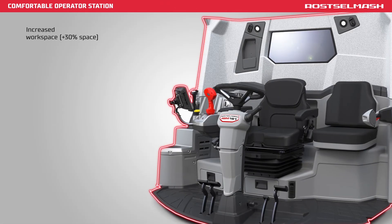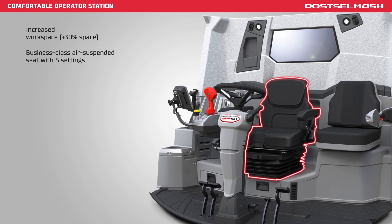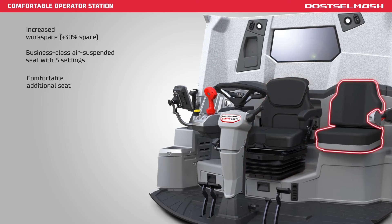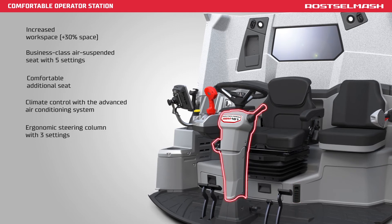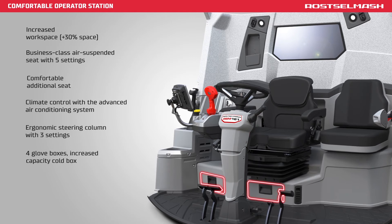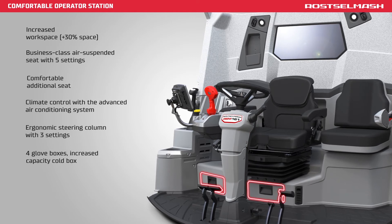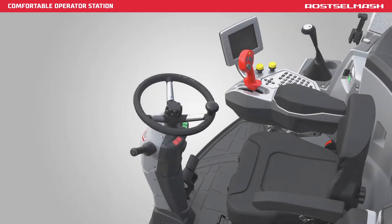Workspace increased by 30%. Air suspended seat with 5 settings. Comfortable additional seat. Climate control with the advanced air conditioning system. Ergonomic steering column with 3 settings. 4 glove boxes and an increased capacity cold box. This machine is packed full of features for maximum comfort in the field.